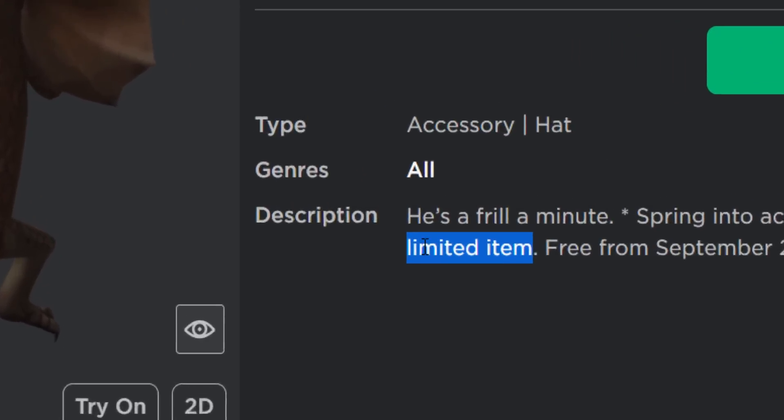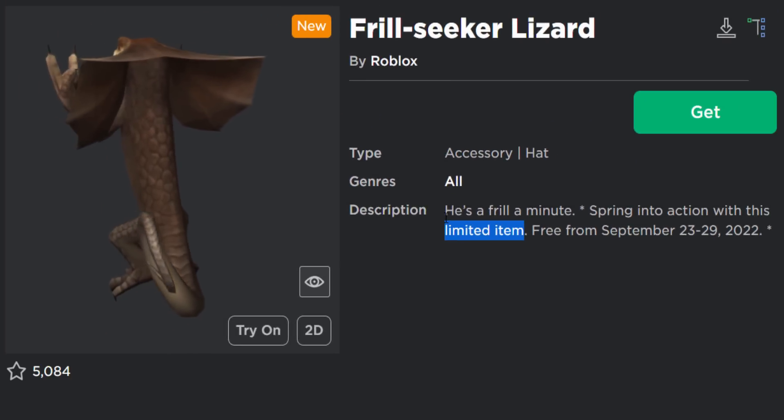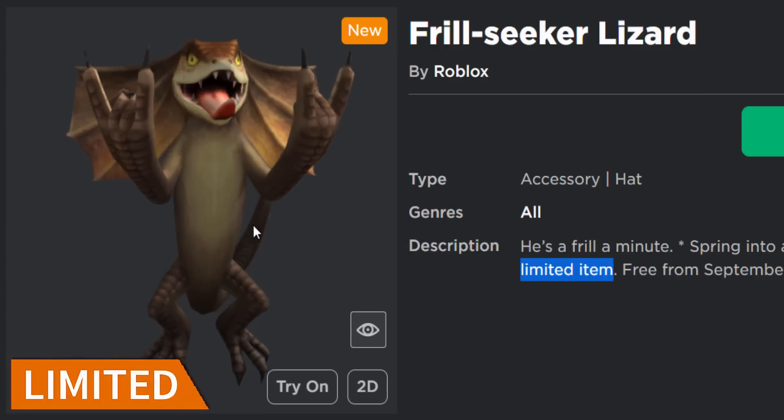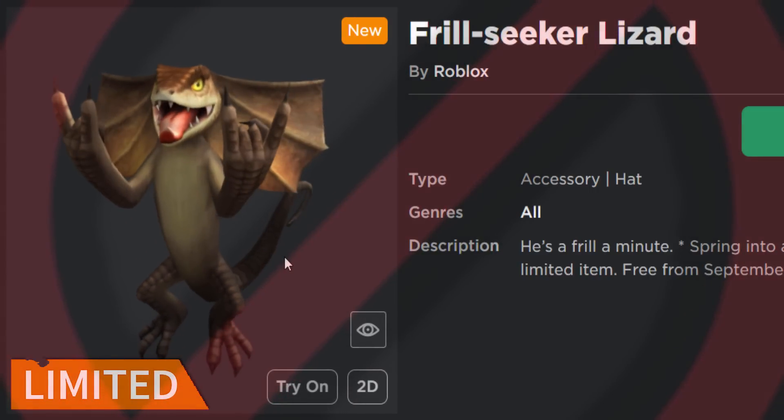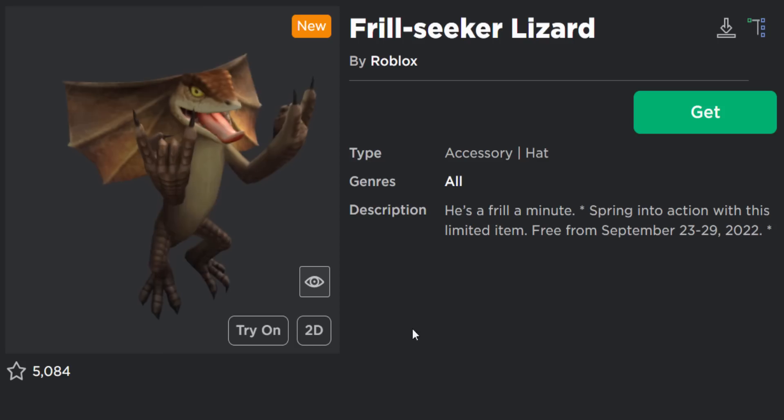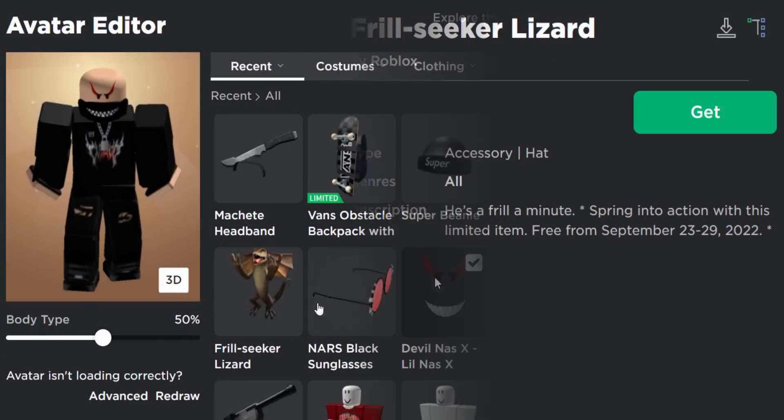They did say it's a limited item in the description - I have a feeling a lot of people are going to be clickbaiting that - because this thing is not going limited. It's limited time only, not actually a limited exclusive that you can resell. But anyway, let's go and get it and test out the special effect.